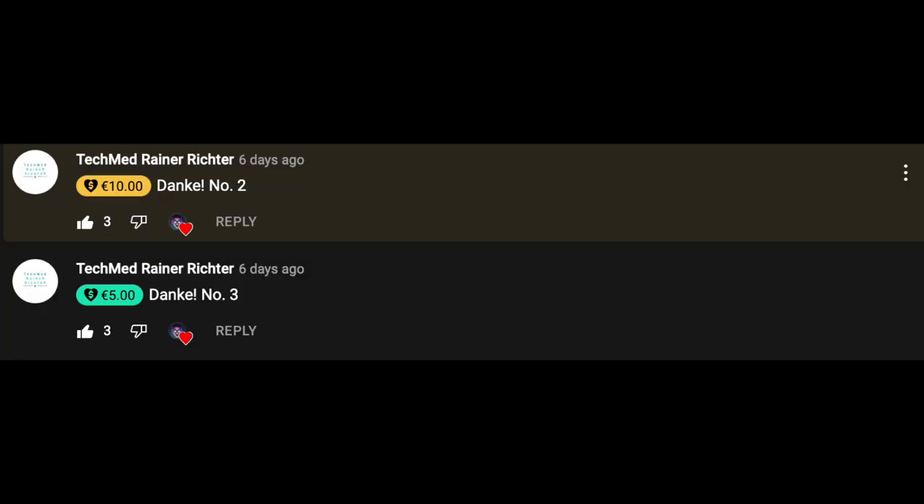Now we have super thanks to give. To TechMed Rainer Richter for 10 euro, then another 10 euro, and then 5 euro — totaling 25 euro of super thanks. Thank you very much, super producer — executive producer, associate — I don't know the terminology. Thank you very much for the super thanks, Rainer Richter. Appreciate you so much for the constant support. You are a legend.